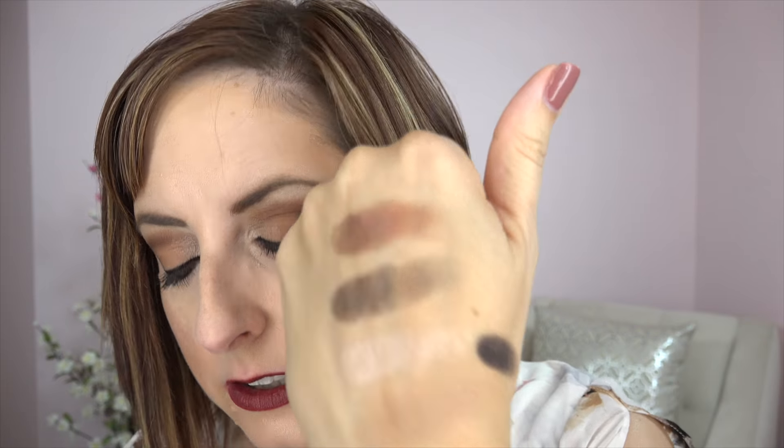Let me show you the eyeliners. You have a standard coal black — that one is called Night. You have Malbec, which is the burgundy in the middle. These actually performed like liners today; I did use them under my eye and they are dense enough to perform like liners. I thought maybe they'd be more on the eyeshadow side, but they're not.